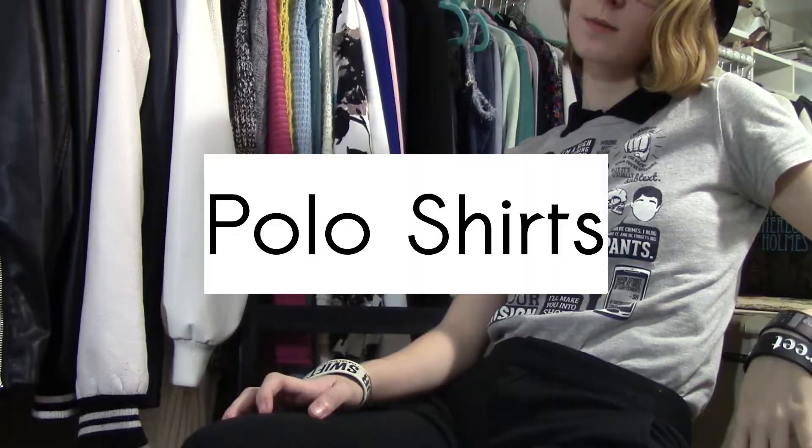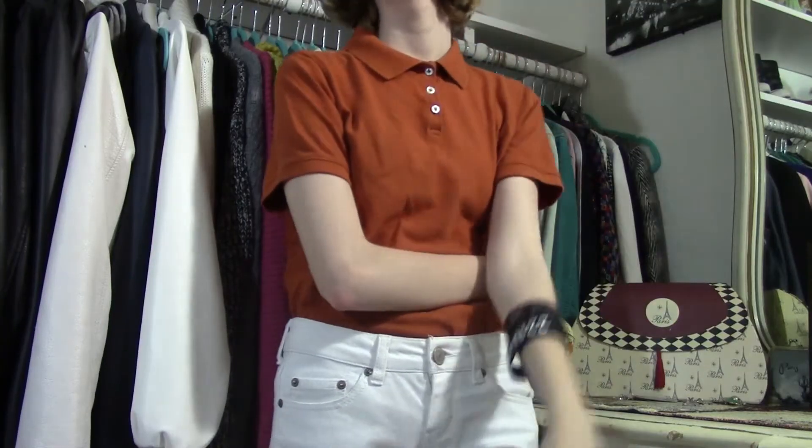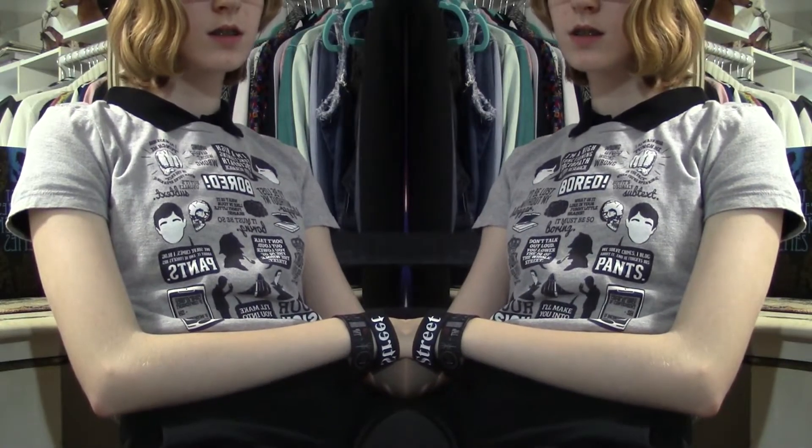I guess I've really been into things with collars because my next favorite is polo shirts. Not only do I have the burnt orange one, I have other colors and patterns as well. I would have tons more if I could find some that fit — I seem to try on at least two whenever I go to the thrift store lately, but only a select few have fit me. Hopefully I can find a few more to add to my collection soon, but for now I can't stop wearing the ones I have.